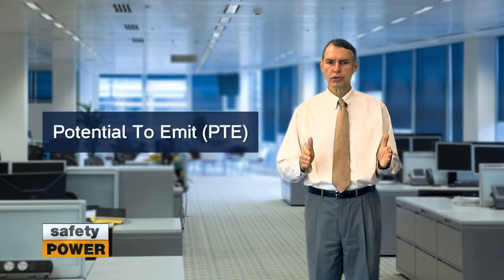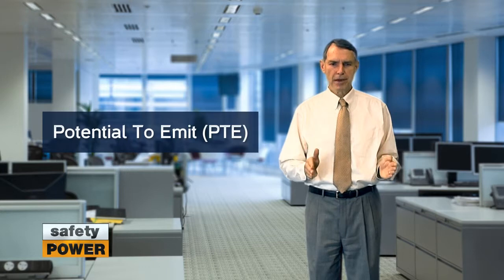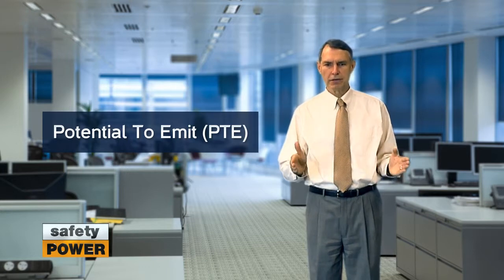When you add generators to your site, your local permitting authority will want to know the facility's potential to emit. The potential to emit is defined as the amount of pollutant that the site can emit in a given year.